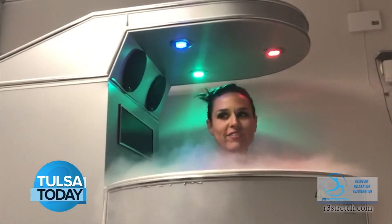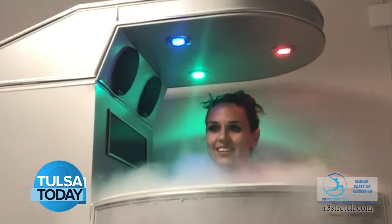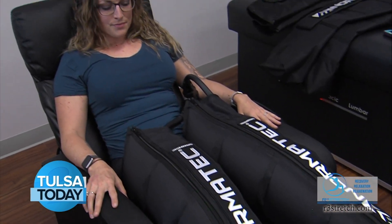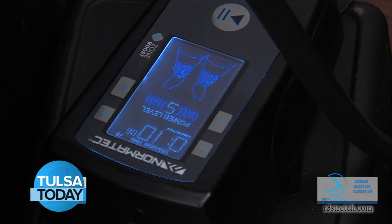You also have the option for cryotherapy or compression therapy. The cryotherapy will help eradicate inflammation after we've stretched you out and help cut down the recovery time. The compression therapy is great for neuropathy or improved circulation. We have plenty of options to help anybody.